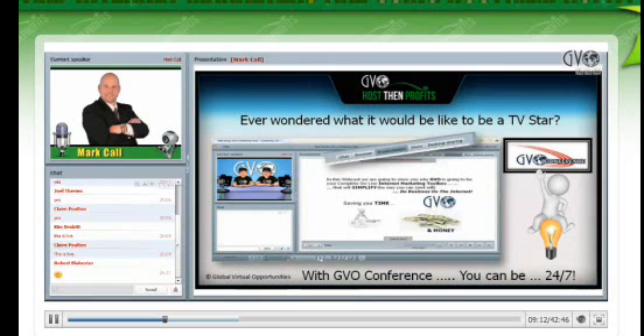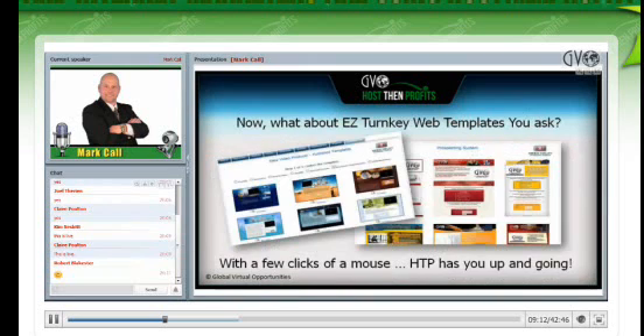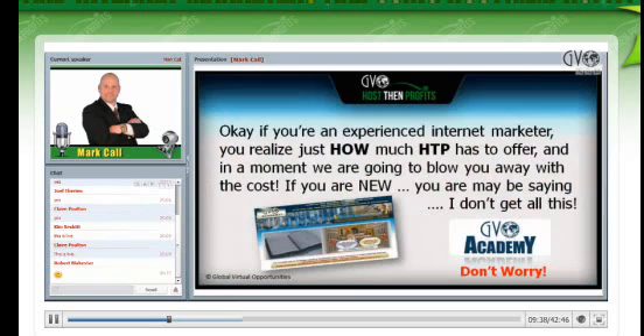How about easy turnkey web templates? If you're brand new to the industry and have no idea what you're doing — a few clicks of the mouse and you can have a website up and running. Log in, click record on a video, choose a template, choose your autoresponder campaign — and there are videos on every single thing that walk you through exactly how to do it. You've got your website up and running in a matter of minutes. Need a blog up? Not a problem — we have something called Blogger Builder. You've seen all the tools that are included here, and you're not going to believe the price.